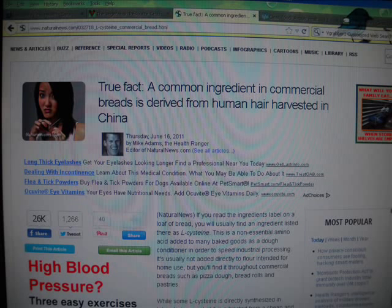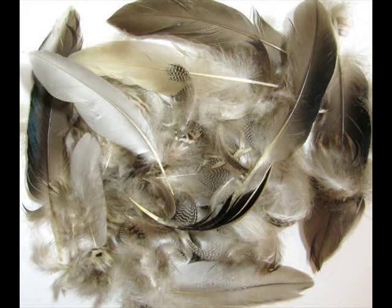He says while some L-cysteine is directly synthesized in laboratories — and in my research I found out that only about 10 percent is synthesized in laboratories, mostly because it's very expensive — most of it is extracted from a natural protein source: human hair. The hair is dissolved in acid and L-cysteine is isolated through a chemical process, then packaged and shipped off to commercial bread producers. Besides human hair, other sources of L-cysteine include chicken feathers, duck feathers, cow horns, and petroleum products.